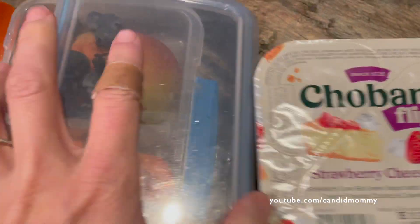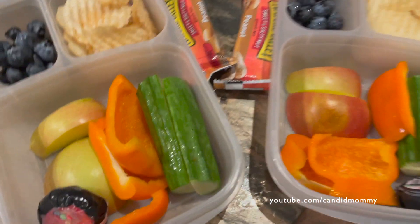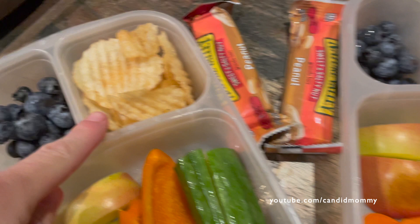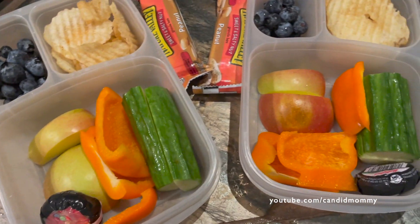Early mornings, I tell you — then we get used to the time change. Here's what I have in the boys' lunches today. They've each got cucumber, half a bell pepper, half an apple, a cheese, blueberries, some chips, and a granola bar.